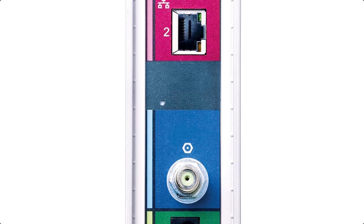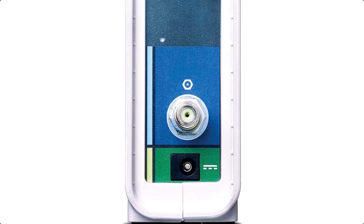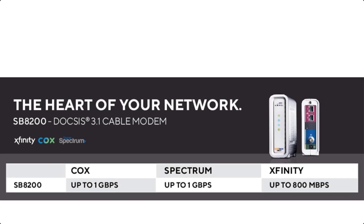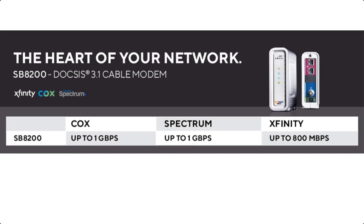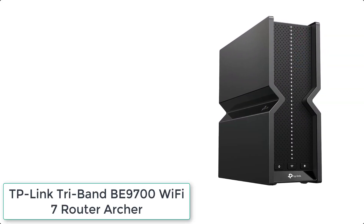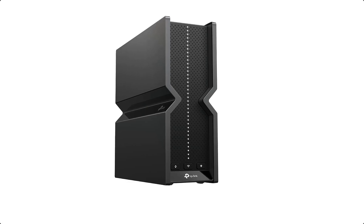The Surfboard SB8200 is compatible with major US cable internet providers including Cox Gigablast, Spectrum Internet Gig, Xfinity Blast/Extreme Pro, and others. It's approved for cable internet speed plans up to 1 Gbps — check your ISP's website to confirm compatibility.